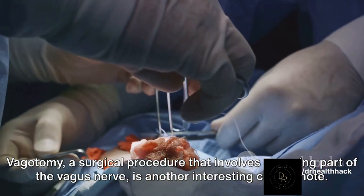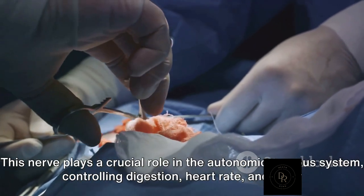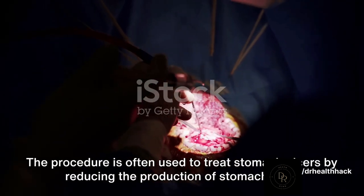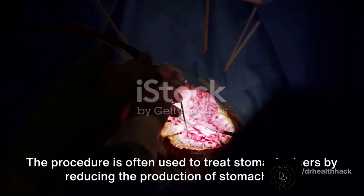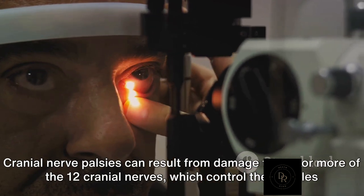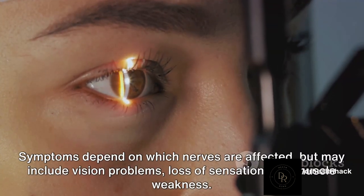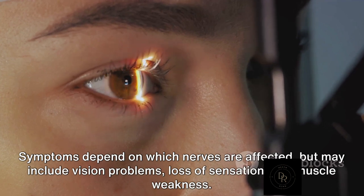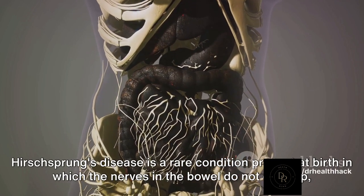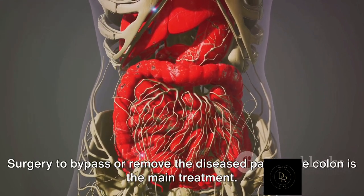Vagotomy is a surgical procedure that involves removing part of the vagus nerve, which plays a crucial role in the autonomic nervous system, controlling digestion, heart rate, and other bodily functions. The procedure is often used to treat stomach ulcers by reducing the production of stomach acid. Cranial nerve palsies can result from damage to one or more of the 12 cranial nerves, causing symptoms such as vision problems, loss of sensation, and muscle weakness. Hirschsprung's disease is a rare condition present at birth in which the nerves in the bowel do not develop, leading to chronic constipation, with surgery to bypass or remove the diseased part of the colon as the main treatment.